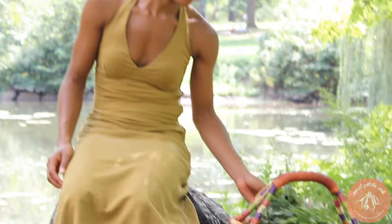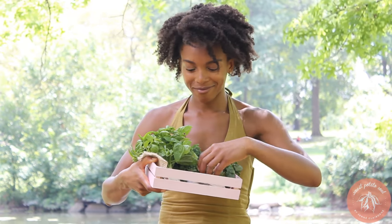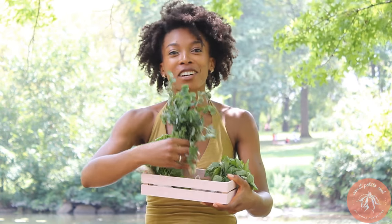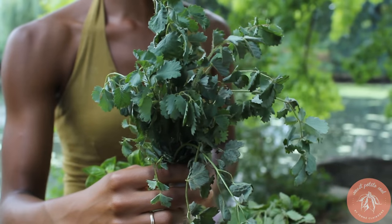So let me show you everything that they sent me. First, let's start with our beautiful herbs. Basil — everything smells so amazing and fresh. We have here something I've never heard of before: Salad Burnett. Apparently it tastes like cucumber, which is very strange.